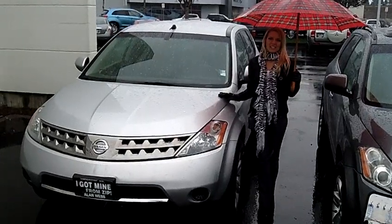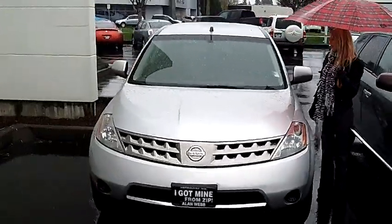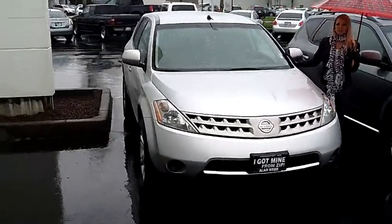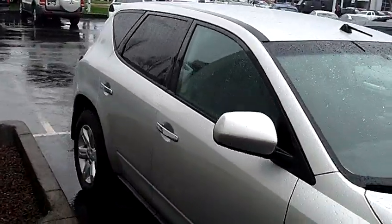Hi, this is Lacey. I'm here at Allen Webb Nissan in the Vancouver Auto Mall. Thanks for clicking on that link. This is your virtual tour of the 2007 Nissan Murano. The stock number for this vehicle is N2904.